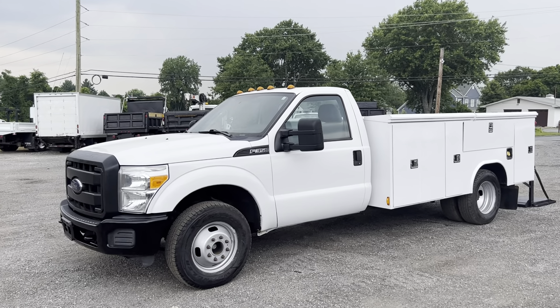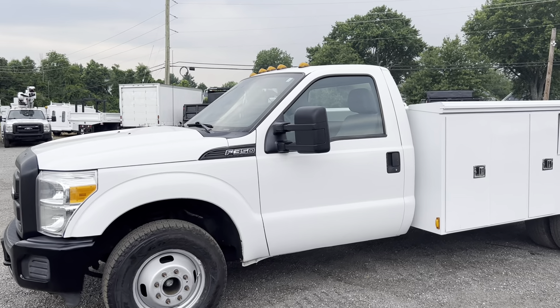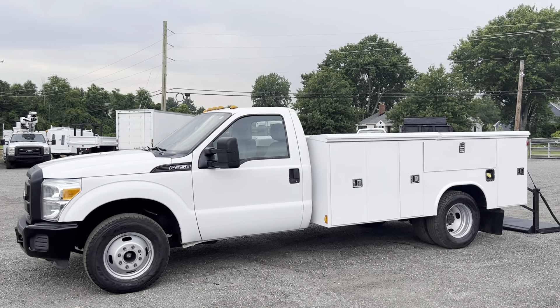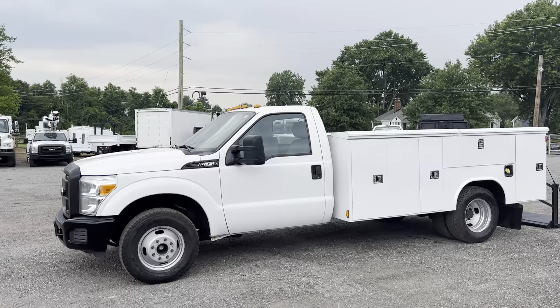Hello everyone, this is Brady with Lewis Motor Company and today we're taking a look at our 2014 Ford F-350 single cab 11-foot utility. This truck overall is in nice condition. It's got 189,000 miles on a 6.2 V8 gasoline engine and an automatic transmission.